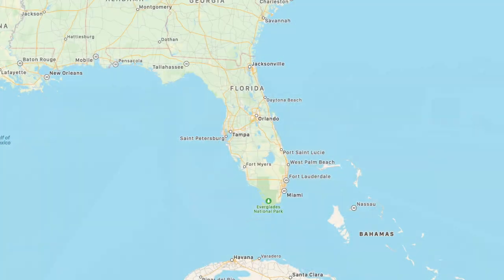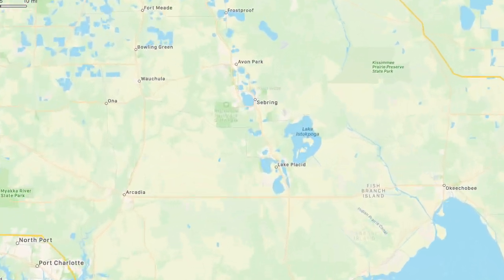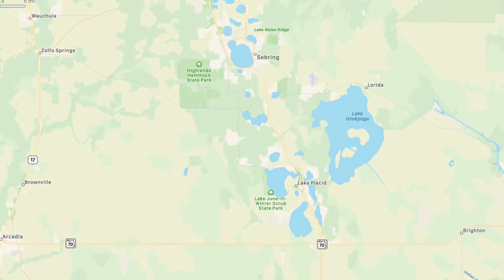This is the small town of Lake Placid, Florida. It's the southernmost in this little chain of lakes that we're going to drive north through. Lake Placid is known for having lots of pretty murals on their buildings.